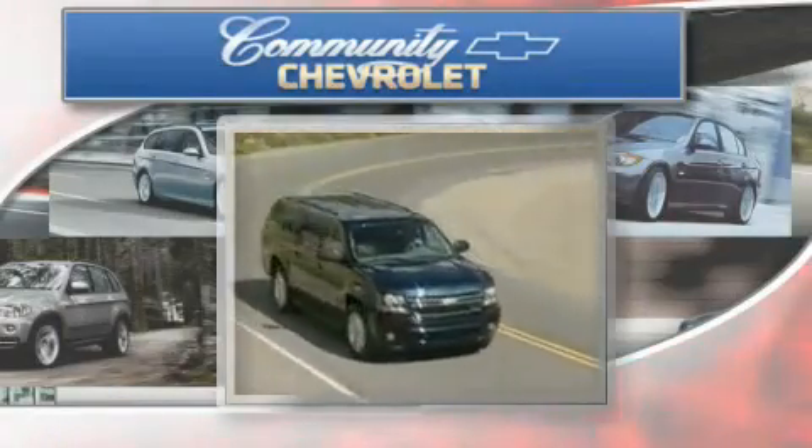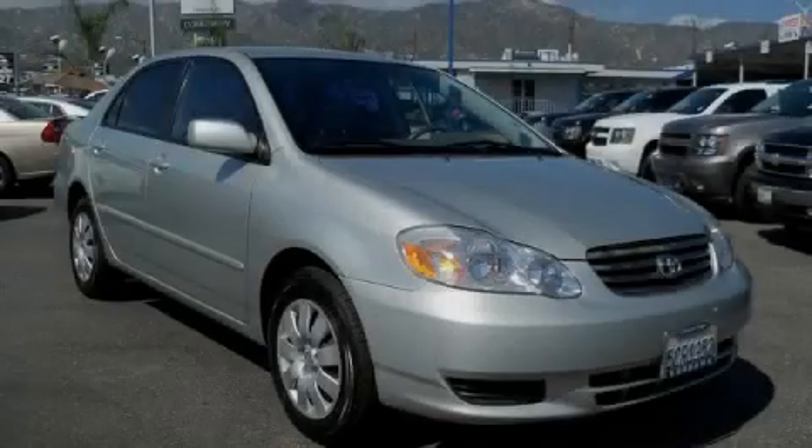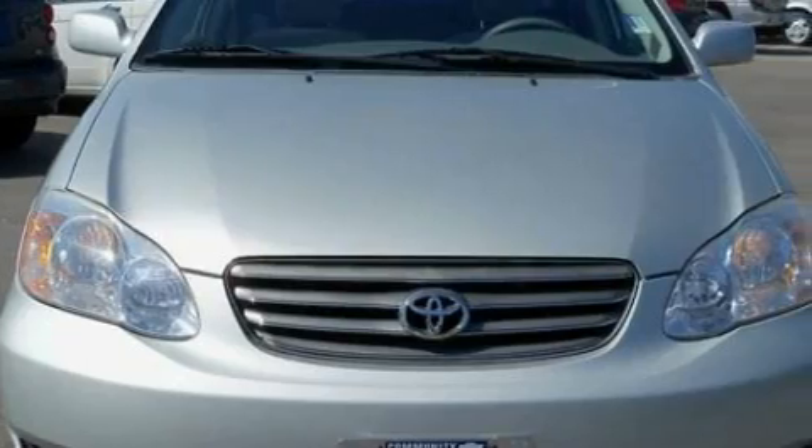Another fine vehicle offered by Community Chevrolet. This is a 2004 Toyota Corolla. It features a 1.8-liter four-cylinder engine and an automatic transmission.